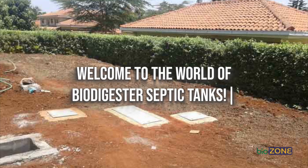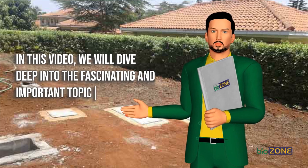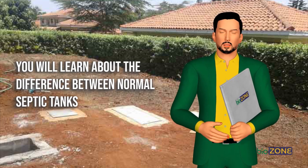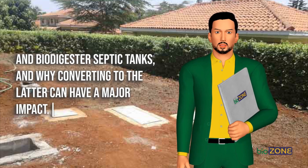Welcome to the world of biodigester septic tanks. In this video, we will dive deep into the fascinating and important topic of septic tanks and how they impact our daily lives and the environment. You will learn about the difference between normal septic tanks and biodigester septic tanks, and why converting to the latter can have a major impact.